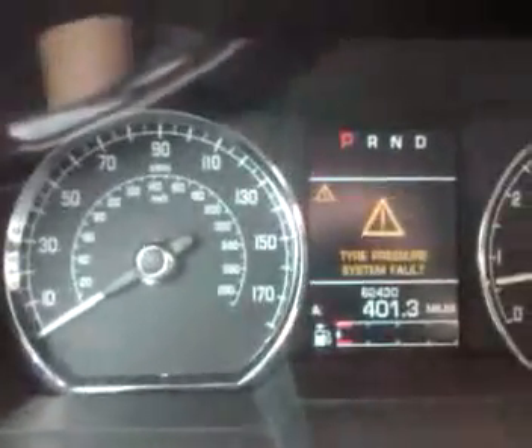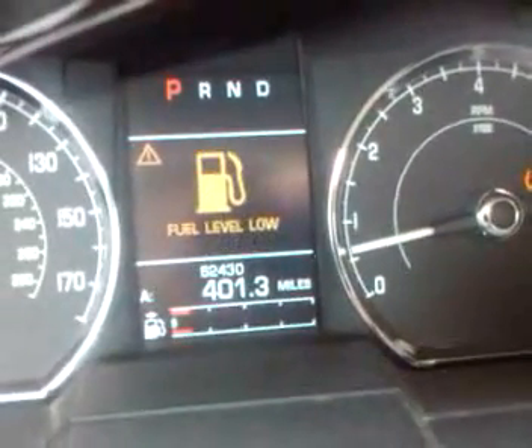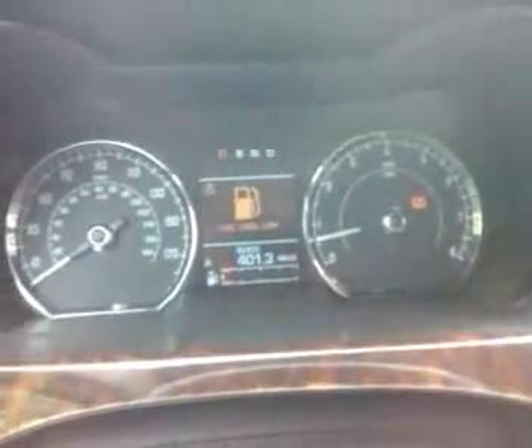Everything on the car works. The only problem I have with the car is the tire pressure sensor light is on — tire pressure system fault, one of the sensors may be faulty. Otherwise the car is perfect, no issues at all. That's an easy fix; usually you can buy one of those sensors for $100. That's the only problem I can find with it. The car drives perfectly, no issues at all.